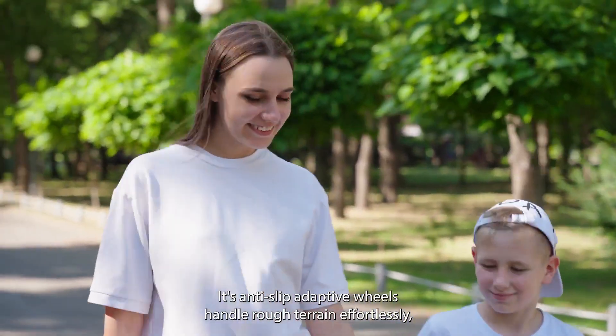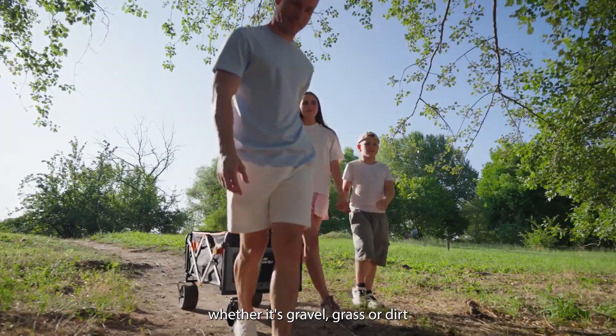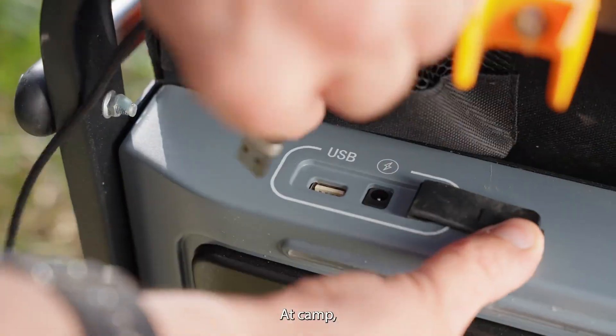Its anti-slip, adaptive wheels handle rough terrain effortlessly, whether it's gravel, grass, or dirt.